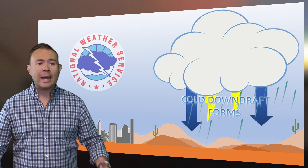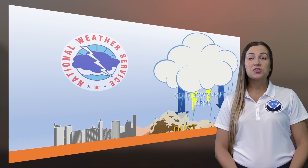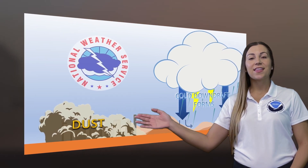During the monsoon, dust storms form when thunderstorms develop over the deserts. These thunderstorms produce a downdraft of cold air that hits the ground and spreads outward, producing a rush of strong winds that picks up dust and eventually forms that classic dust storm. These dust storms become dangerous quickly, especially for those traveling, so it's crucial for us at the National Weather Service to detect these thunderstorms as fast as possible.